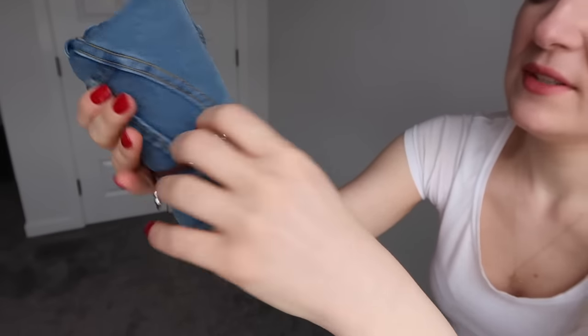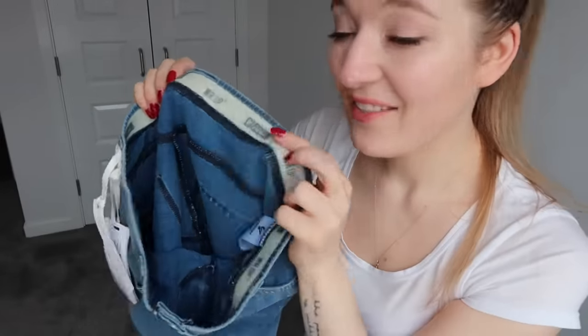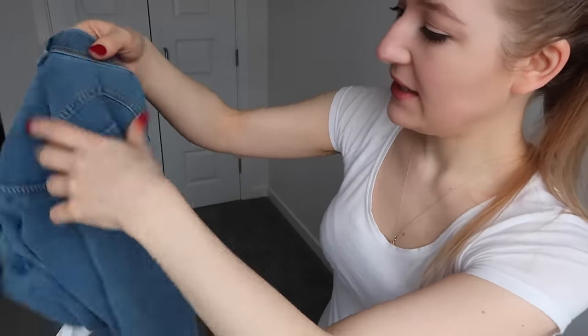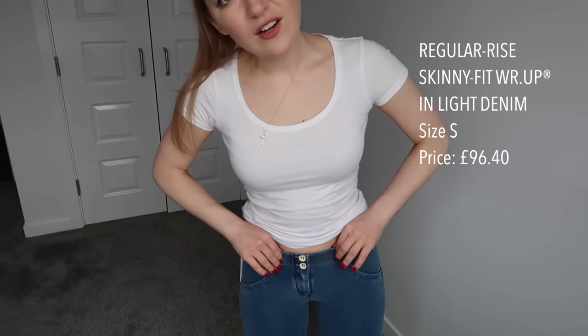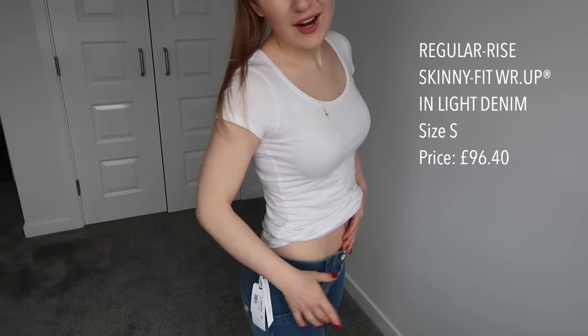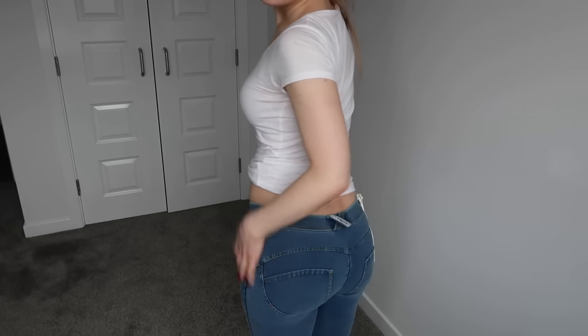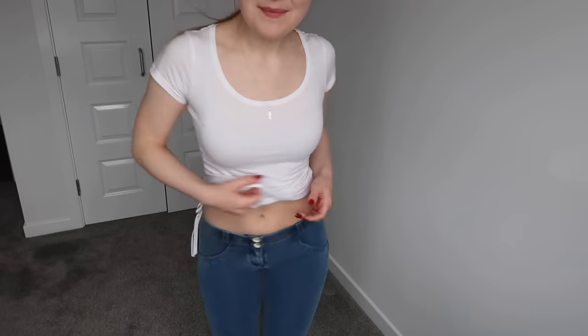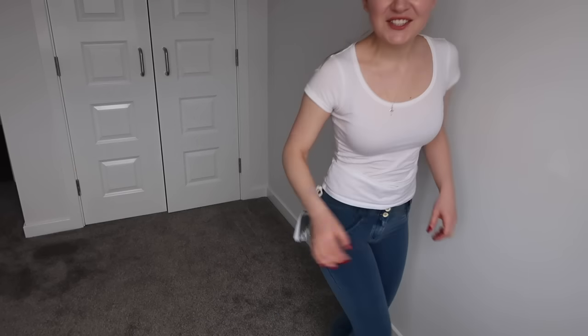I'm going to try the other jeans because I'm curious how S fits. This pair comes packed in a bracelet too. These have a silicon strip here, which the XS didn't have. The other ones felt a bit like normal jeggings, but these have much more going on at the back as well as at the waist. These are regular waist — the previous ones were high waist but honestly they sat more on the low waist side. Look at this bum shaping — now we're talking!